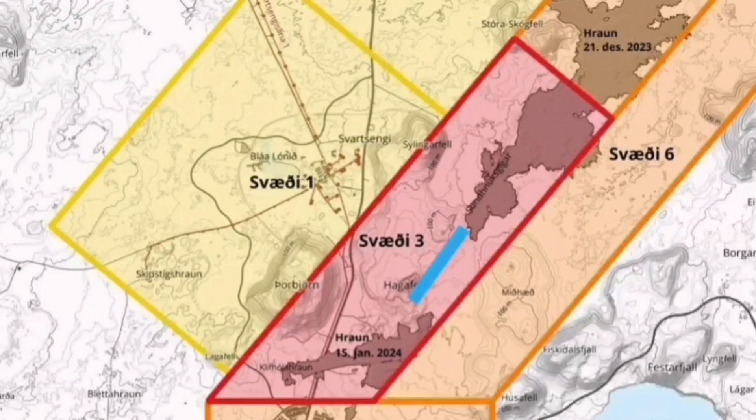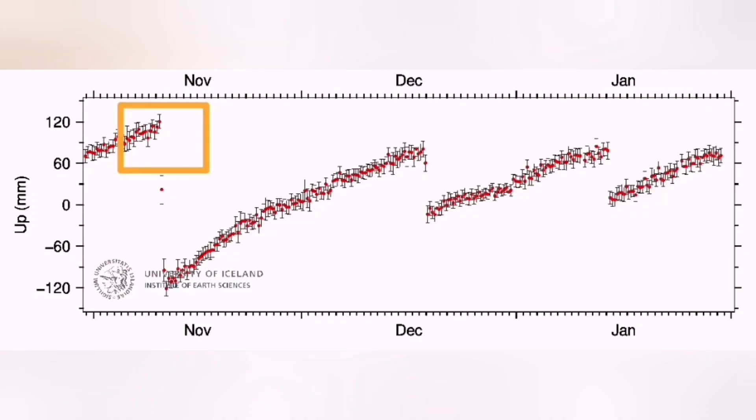Based on the stress relief in that area, I think this will erupt north of the Hagafell, between the Hagafell and Sundhnúka. Most of the flow will be toward the south and northeast, and slightly also toward the north.